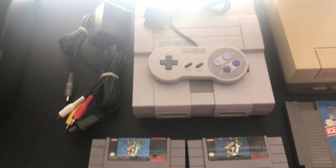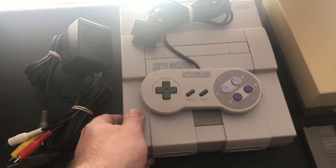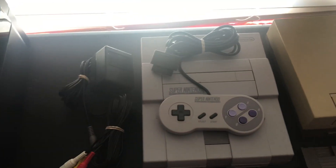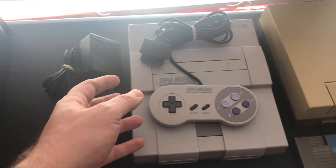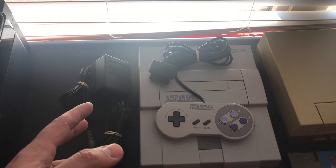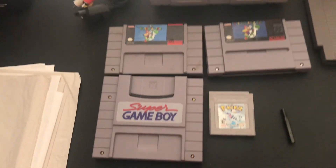This Super Nintendo system is what really drew me to this lot. I'm always looking for Super Nintendos that aren't yellowed and they're hard to find, so that was a good score for me. It also has all the cables. What I do is split everything up and sell each thing individually. What I can get for the controller pays for a power supply, two more controllers, and the AV cable, so I can sell those and make quite a bit more profit off the system.